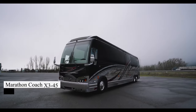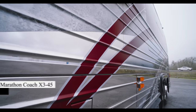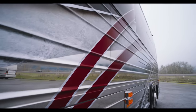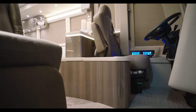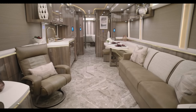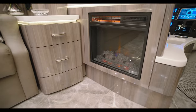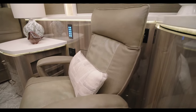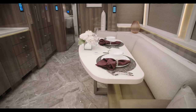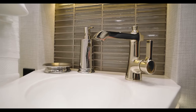Get ready to be wowed by Marathon Coach's latest masterpiece, the X345 model. This luxury motorhome, priced at a whopping $2.8 million dollars, is a true game-changer. Boasting opulent interiors, smart home tech, and extravagant amenities — from plush leather furnishings to a gourmet kitchen and a spa-like en-suite bathroom — every inch screams luxury. And the best part? You can customize it to your heart's content, ensuring it's as unique as you are.